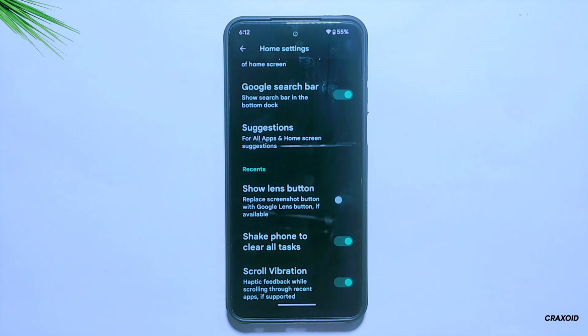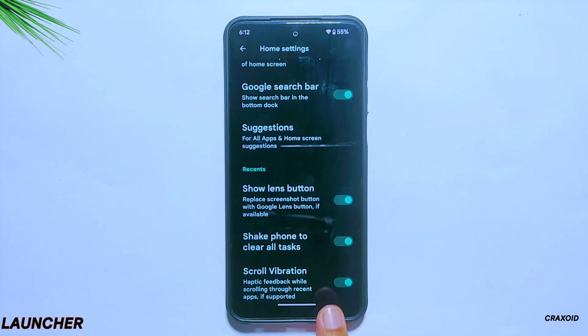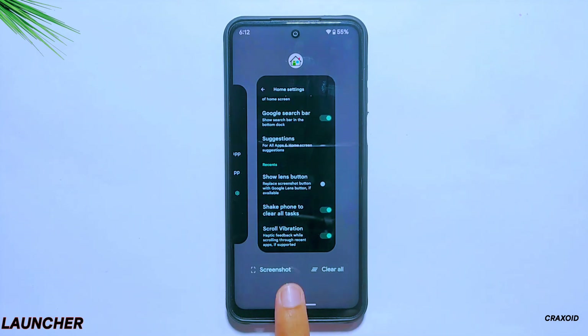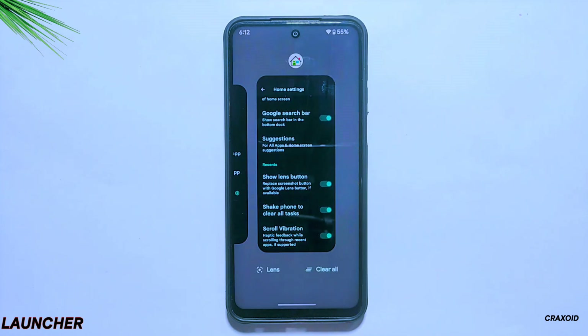Also in home settings, you will find a 'show lens button' option which replaces the screenshot button with a Google Lens button on the recent apps section. Honestly, I'm not a big fan of this option — not because of the feature itself, but because of its placement. The option replaces the lens option instead of being added alongside the screenshot quick action button, which I find inconvenient. I prefer having both options available as they serve different purposes.